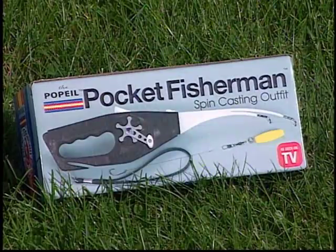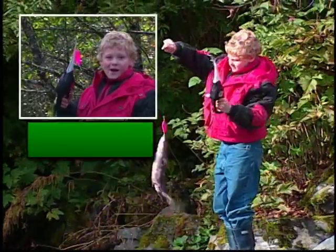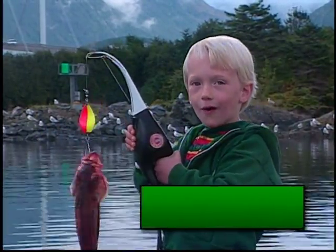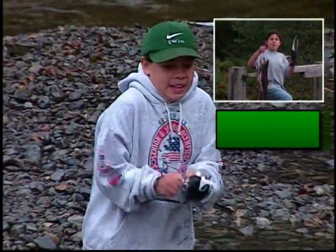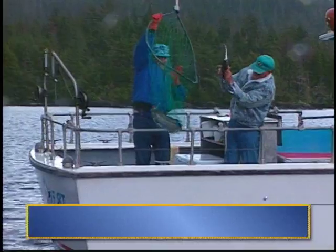It's back, the Popeil Pocket Fisherman. I caught a three pound trout with it. Wow! I got one for Christmas and it's really cool. I just caught these with my Pocket Fisherman. It's the fishing invention of the century. There's never been anything like it.